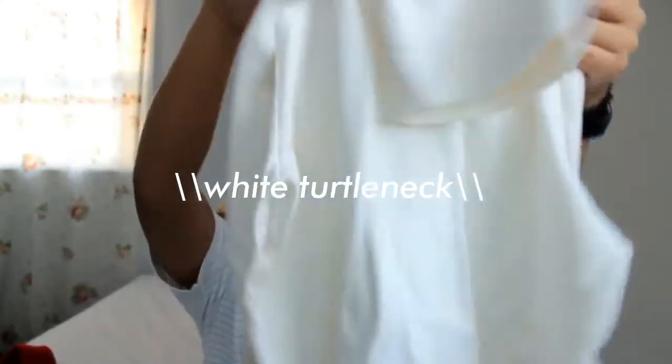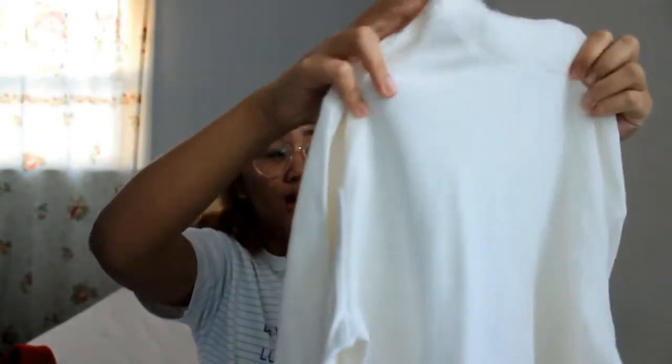My next fashion favorite is this white turtleneck that I have right here. This is from Walmart — I think it's like $5 or $7. I've been really wanting a white turtleneck for so long. This looks really chic once you style it. I love wearing it. It's the perfect size and I could also wear it underneath my black shirts, so I really really like this.